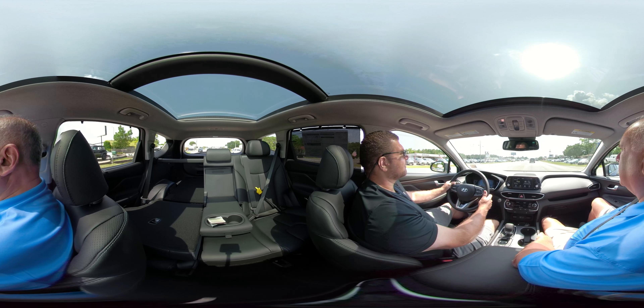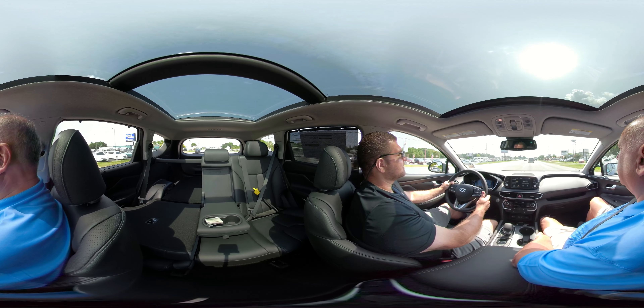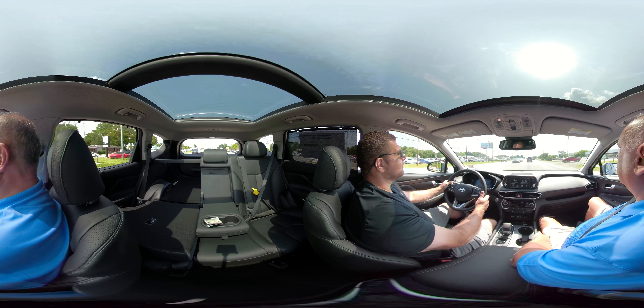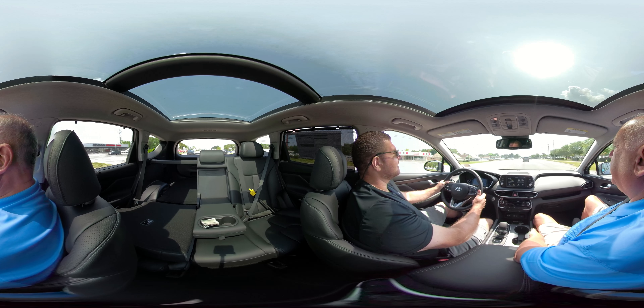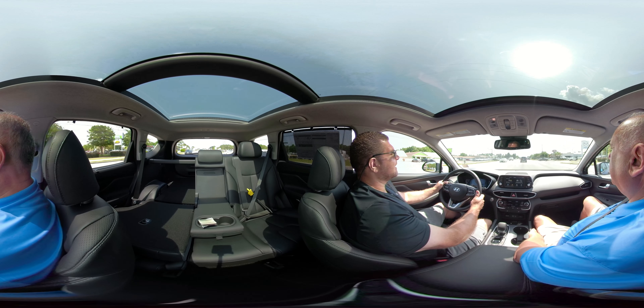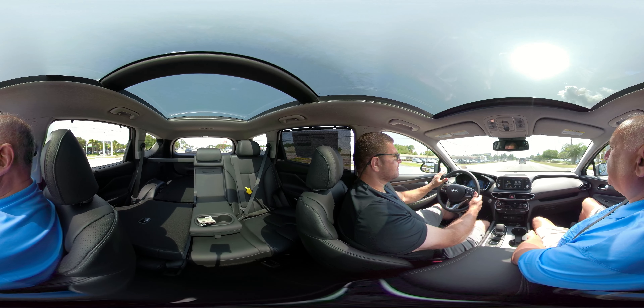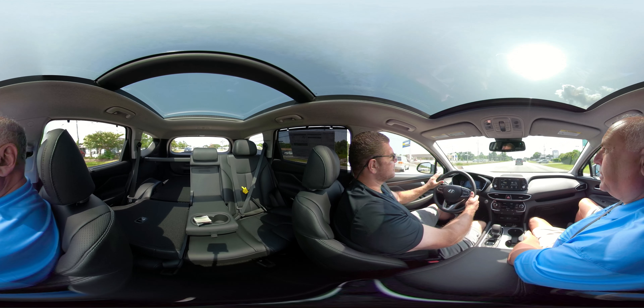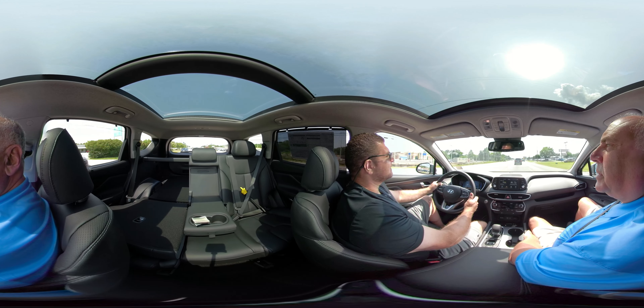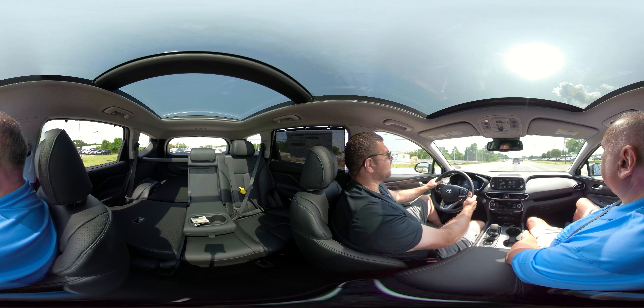This normal drive mode is perfect for me, because sport mode is fun for a few minutes but then it gets old after a while because you can feel all those shifts. You give it a little bit of gas and you've got that power. But it just transitions smoothly — it doesn't seem jerky at all.